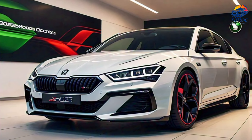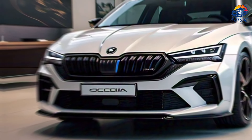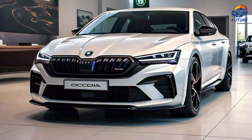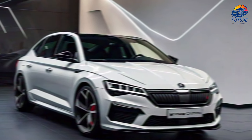The Octavia is built to handle with precision. Its advanced suspension system ensures a comfortable ride, while the responsive steering gives you confidence around every corner. This is a car that's just as enjoyable on a city commute as it is on a weekend getaway.